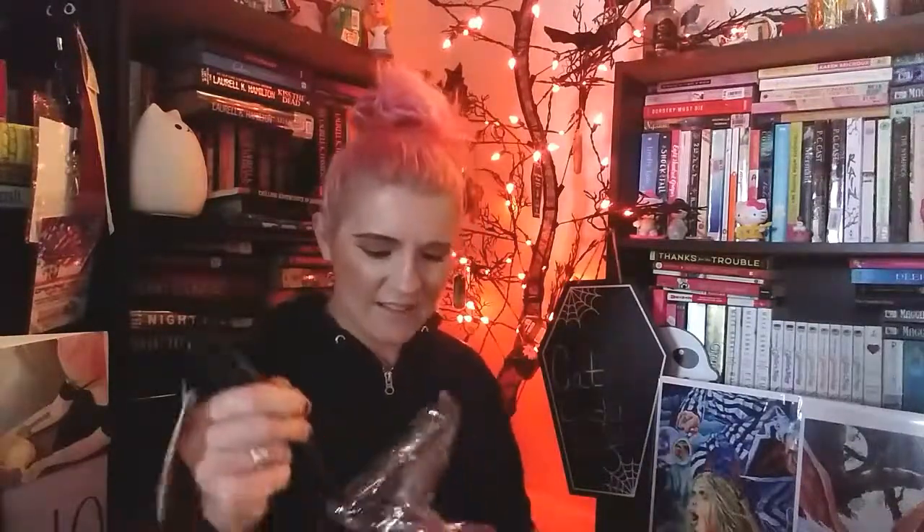Oh boy, whoa! Are these cat utensils? Yes! All my other utensils are going — gone, see ya! Look at this! Wow, this is nice! They're like nice, heavy-duty rubber utensils. They're dishwasher safe. I don't have a dishwasher, so it doesn't really matter. They all have little holes in them if you want to hang them.